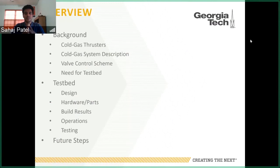I'll break down the components of a cold gas system, discuss how we control the electronic valves in the system, and then establish the need for the testbed that was developed in my project. Going into the testbed itself, I'll first present the layout and design of the system, go into the hardware and parts that we chose, present the final hardware build, and then discuss how we operate and test using the system, and I'll go into the future steps.